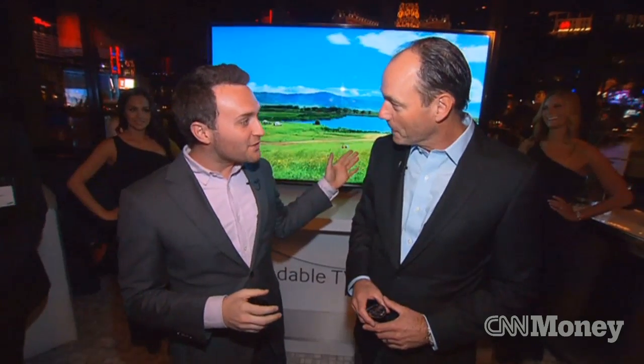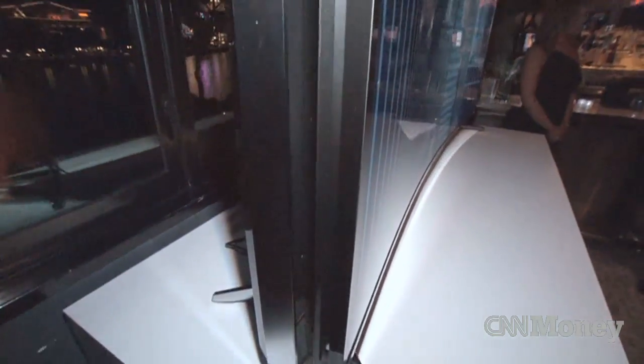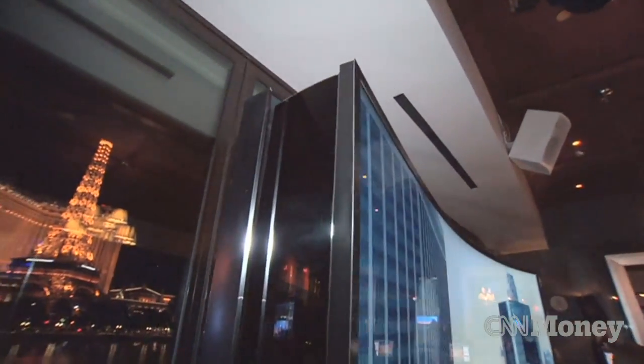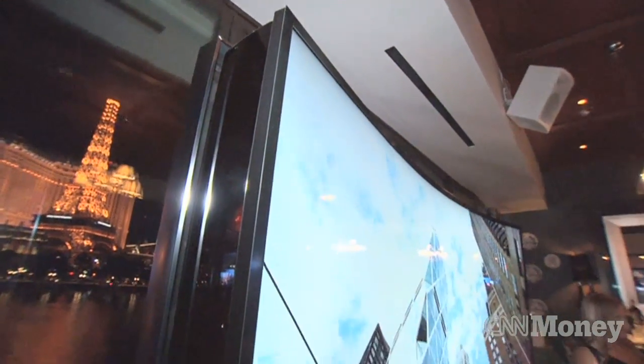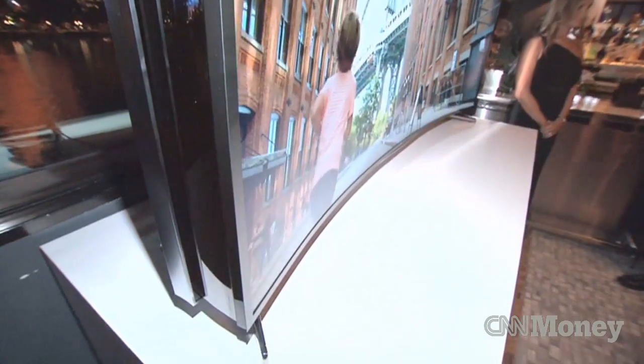So this is the bendable television — can I literally just walk up and start bending it with my hands? Not quite, but you can with a remote control. With a simple press of a button it enables you to actually change the shape of the television. This is really a technology demonstration about the capabilities and where the future of display technology is going.